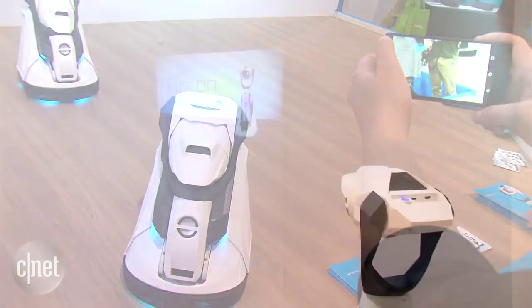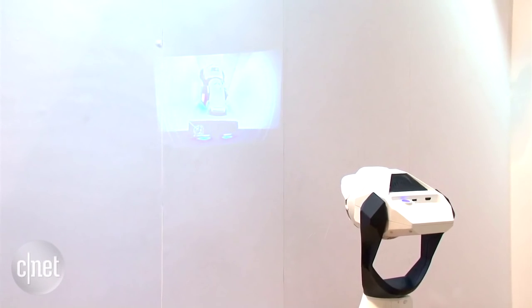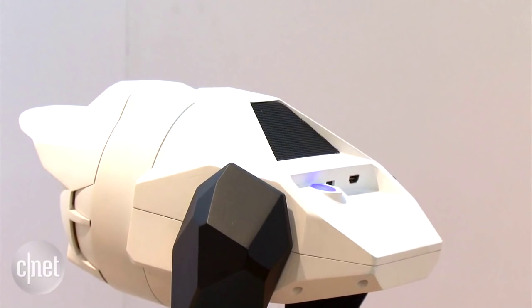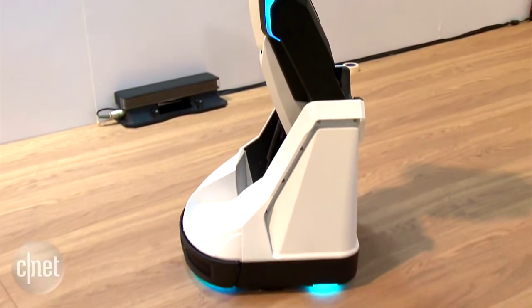In terms of the projector component, you can show things from your smartphone, such as your Facebook newsfeed, your Twitter timeline, and there is also an HDMI port in the robot, so you can connect something like the Fire Stick or a Chromecast.